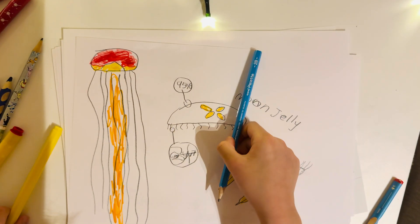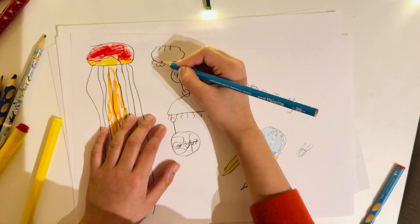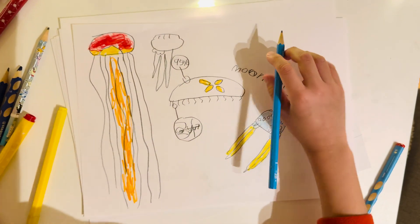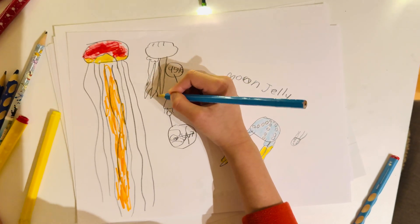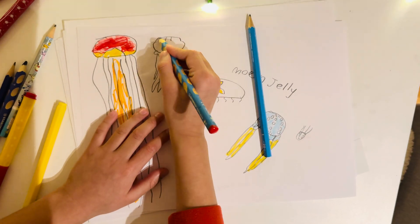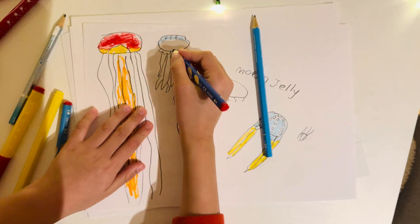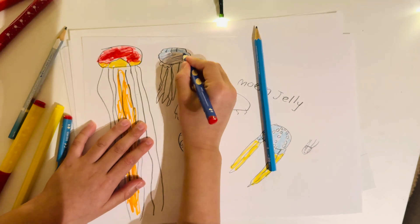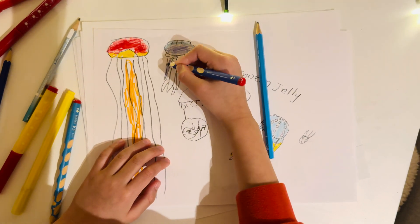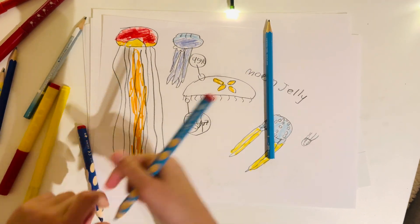The Portuguese man-o-war is actually not a jellyfish, but a siphonophore — a large group of animals cooperating together. Each of them has one task. They use a balloon to propel themselves instead of a bell like other jellyfish. They can get beached up, and if anyone steps on it, it's very painful.